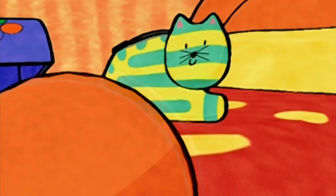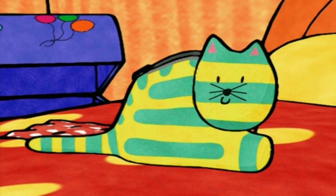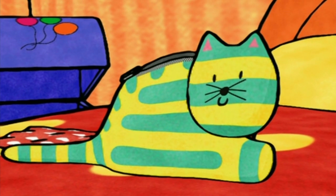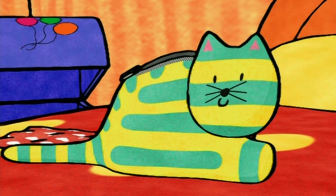A sleeping cat? Are you sure? I've never seen a cat with green and yellow stripes before. Or a zip. It's a pajama case. The cat looks very cosy.